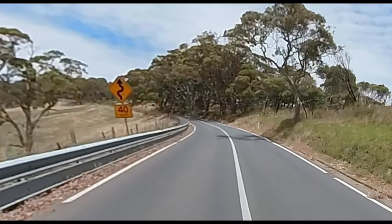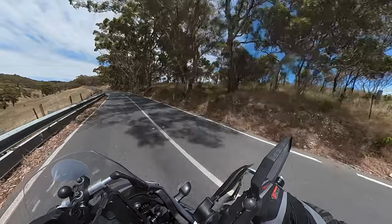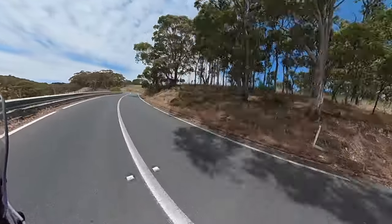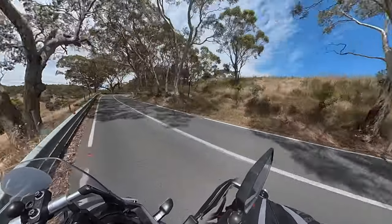That is very important, because I'm going to show you now where this bend actually goes. The rule when you're riding your bike is to always be able to stop in the distance you can see on your side of the road.